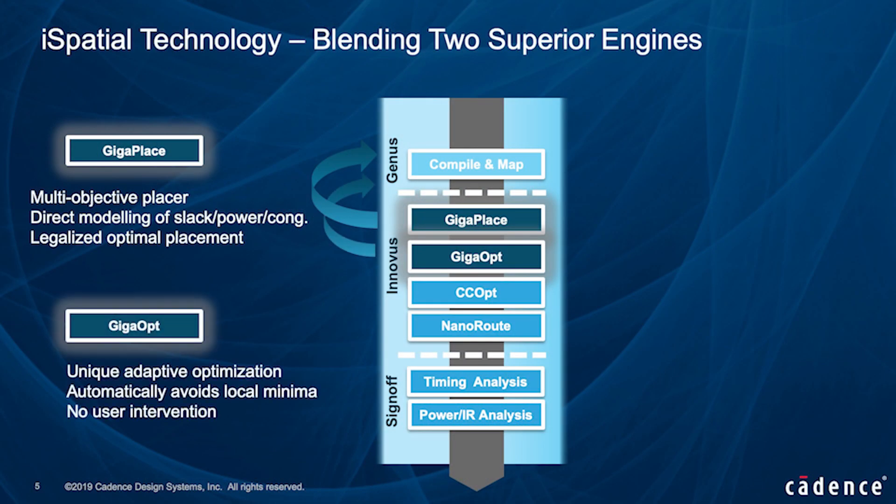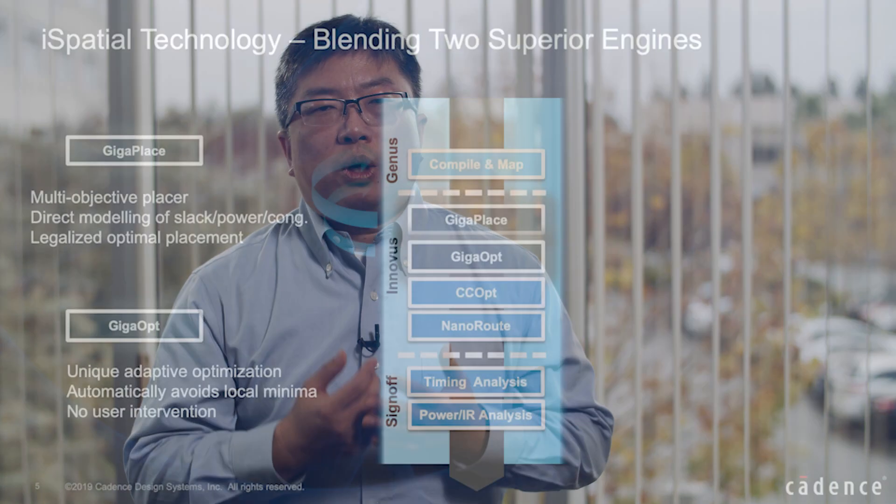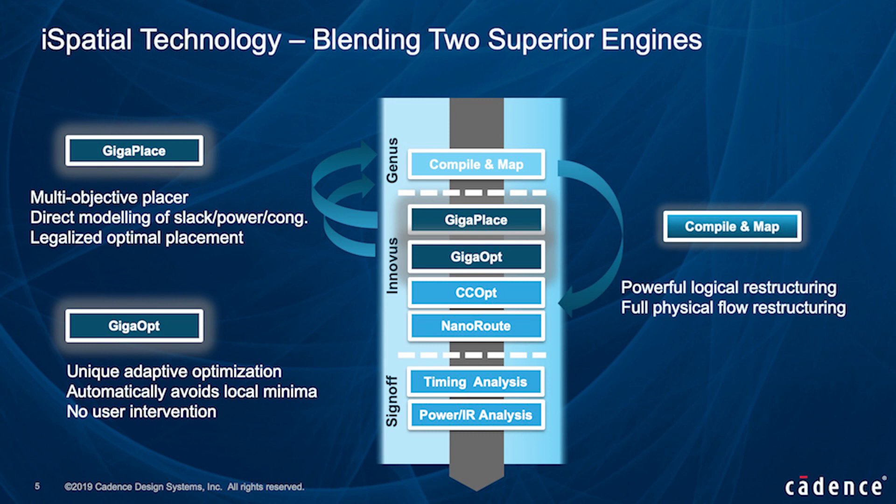Secondly, the GigaOpt engine can now be called early during synthesis as well. GigaOpt has unique adaptive optimization capabilities which look at global bottlenecks and automatically avoid local minima without requiring user intervention. In addition, the new i-spatial flow also has advanced physical restructuring capabilities that use Genus mapping technology to allow powerful, large-scale logic restructuring through all stages of the physical optimization flow past clock tree insertion in Innovus.